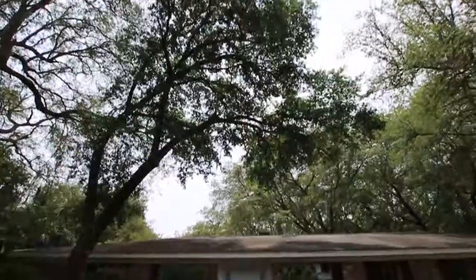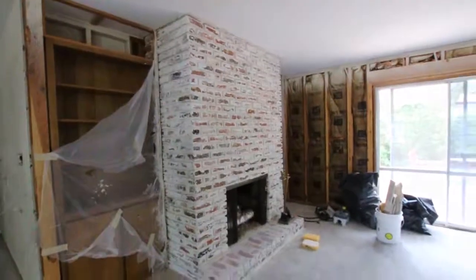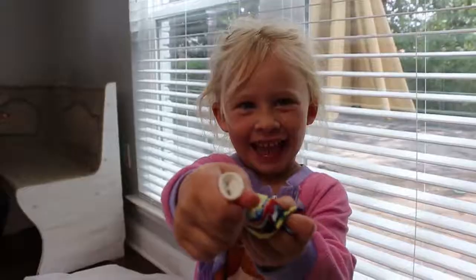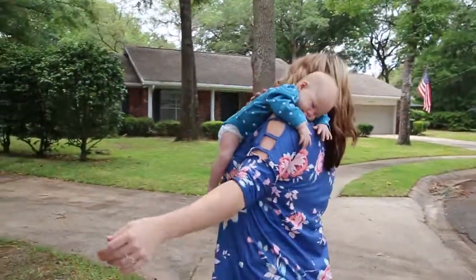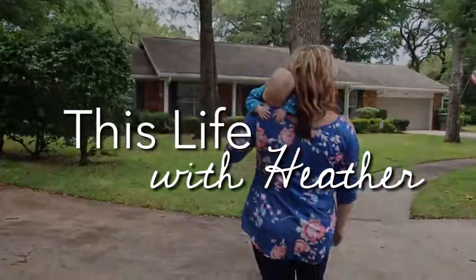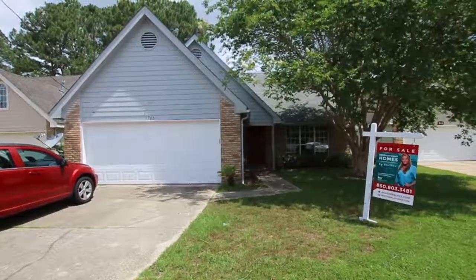I got my helper with me today. This is what Realtors do — drive. We are at a cute little house in what's known as Green Acre.